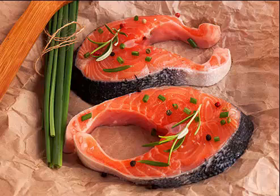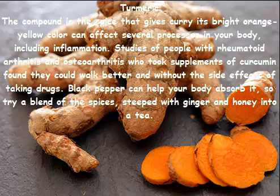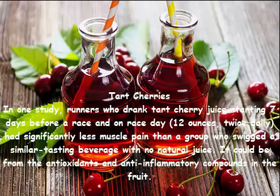Turmeric: the compound in this spice that gives curry its bright orange-yellow color can affect several processes in your body, including inflammation. Studies of people with rheumatoid arthritis and osteoarthritis who took curcumin supplements found they could walk better and without the side effects of taking drugs. Black pepper can help your body absorb it, so try a blend of the spices steeped with ginger and honey into a tea.